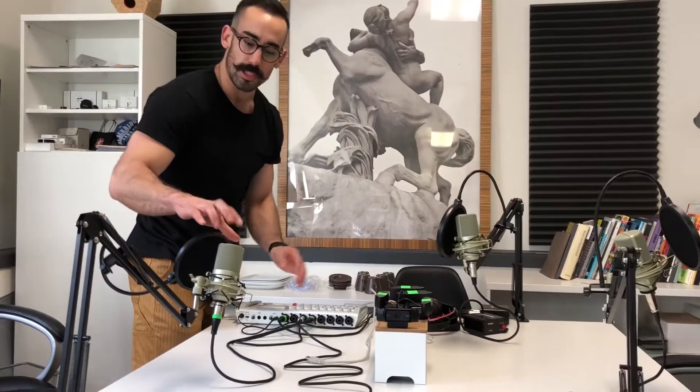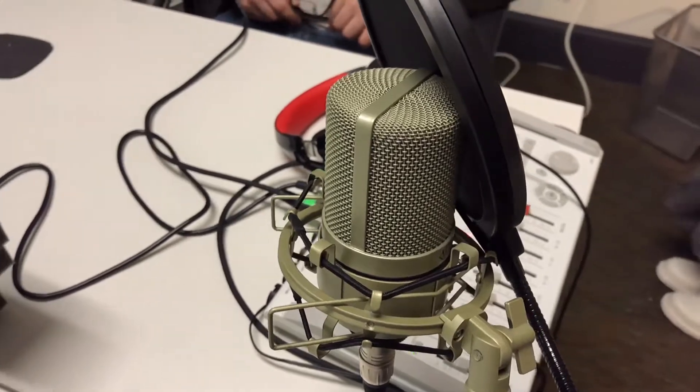We have a table where we all sit at. We have swing arms with condenser mics — you can use dynamic mics, those are a good option too. Either way, we do have a nice pop filter, which could be for your voice, but it could also be for saliva if you don't want that building up.